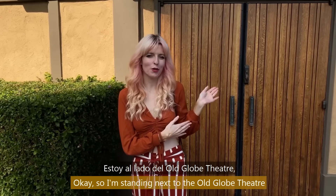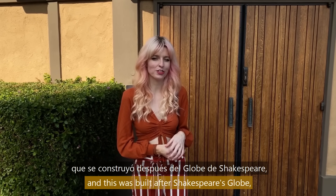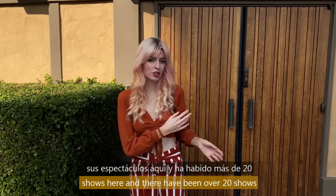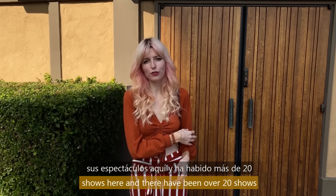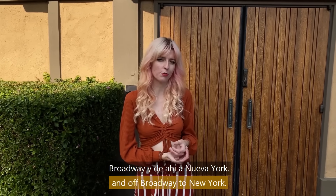So I'm standing next to the Old Globe Theatre. This was built after Shakespeare's Old Globe, which is in London. A lot of playwrights and artists send their shows here, and there have been over 20 shows that went from here all the way to Broadway and off-Broadway in New York.